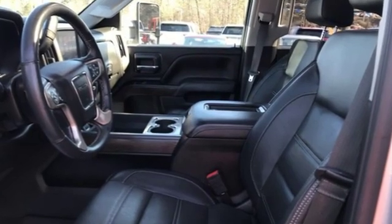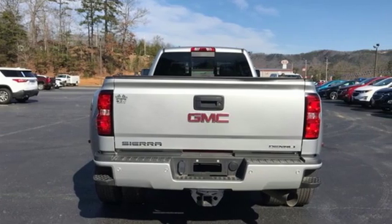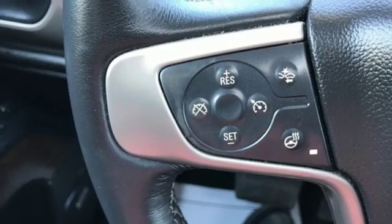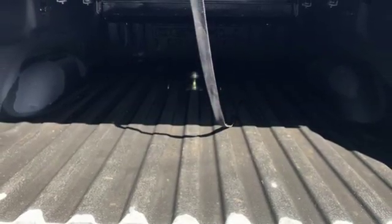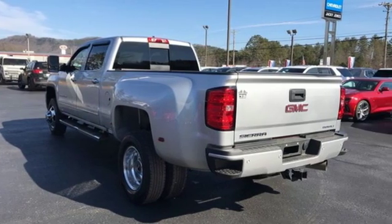You'll look forward to every drive with features like these: external memory control, power heated mirrors, dual zone climate control, auto dimming rear view mirror, Wi-Fi hotspot, heated steering wheel, automatic transmission, trailer brake controller, electronic shift on the fly, and front heated and ventilated leather bucket seats.